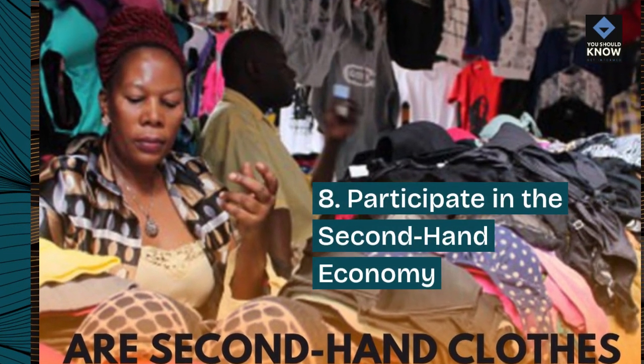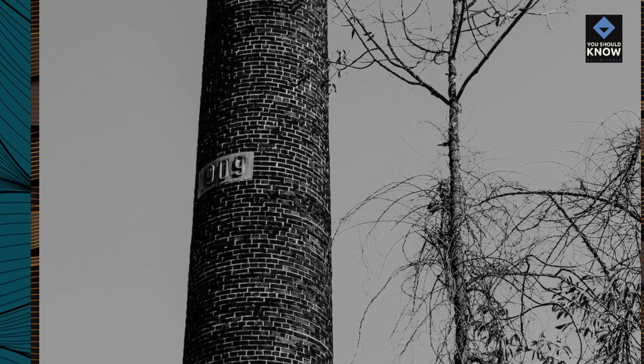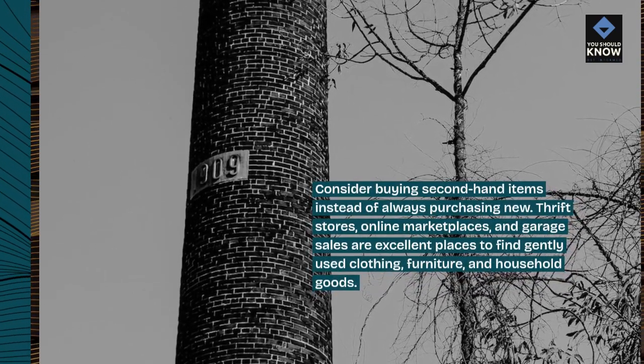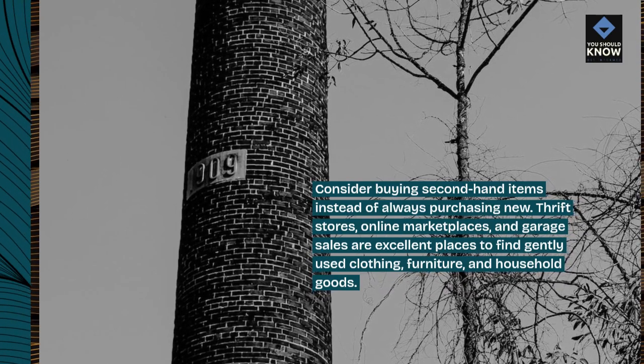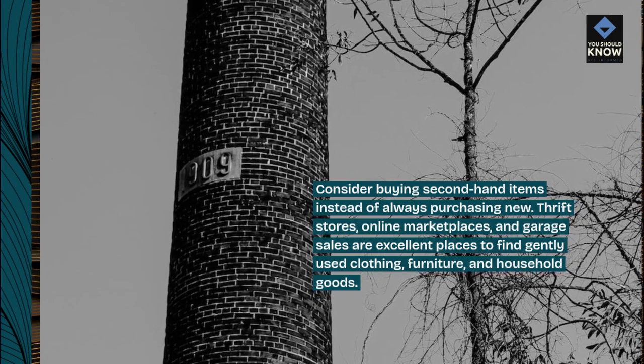8. Participate in the second-hand economy. Consider buying second-hand items instead of always purchasing new. Thrift stores, online marketplaces, and garage sales are excellent places to find gently used clothing, furniture, and household goods.